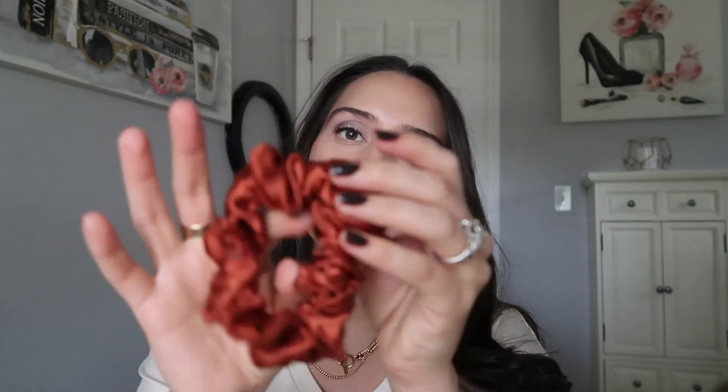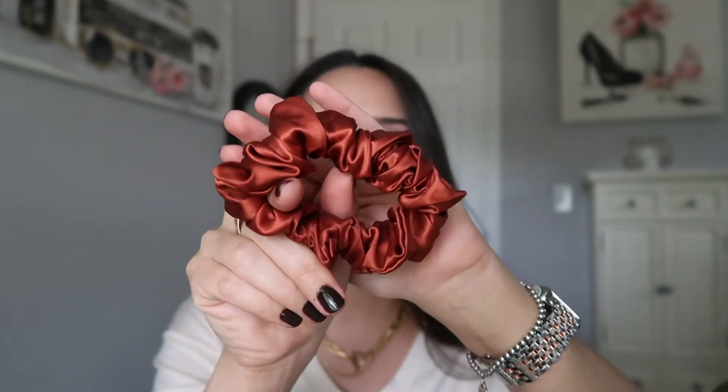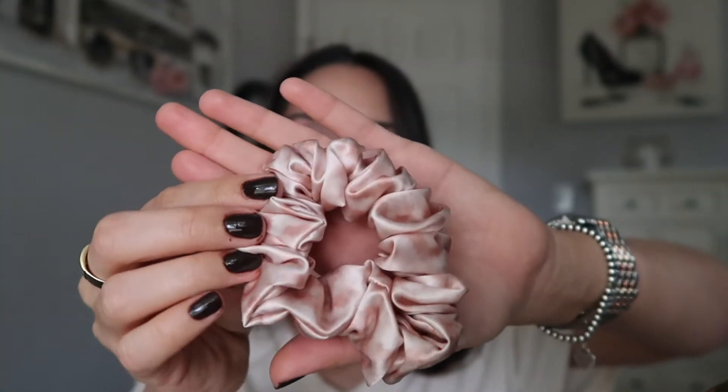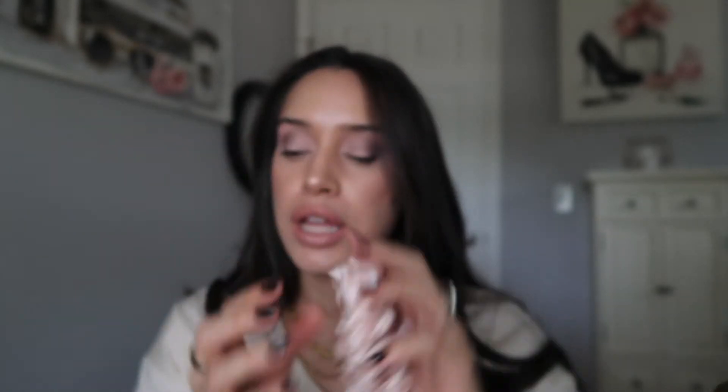I wanted to try the large ones mainly because of this color right here. It came in a set of three, and I did purchase this particular set from Nordstrom. I love this color — I actually wish they would come out with a little silk face mask in this color, because I think it would be perfect for fall since we still have to wear masks. It also came with a rose gold tie-dye between white and rose gold. I'm sorry if the lighting is a little dark — it looks like there's a hurricane approaching outside.